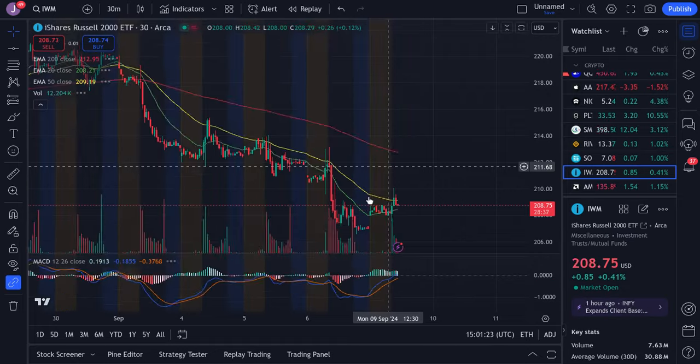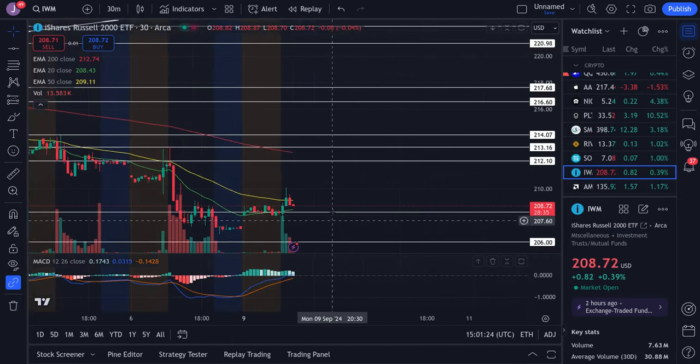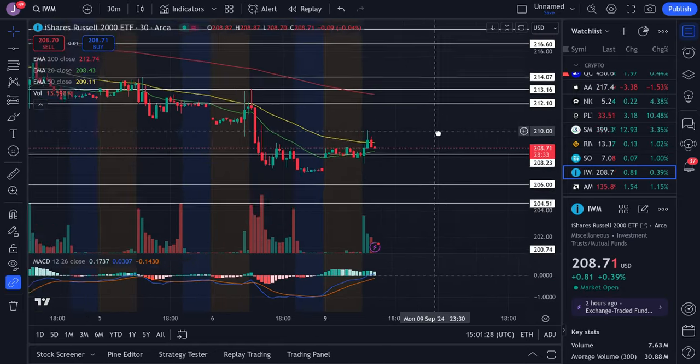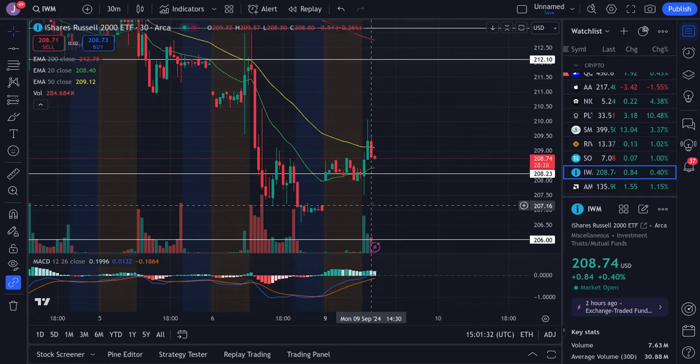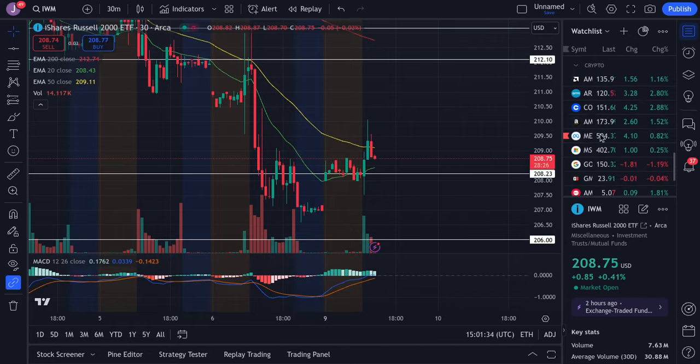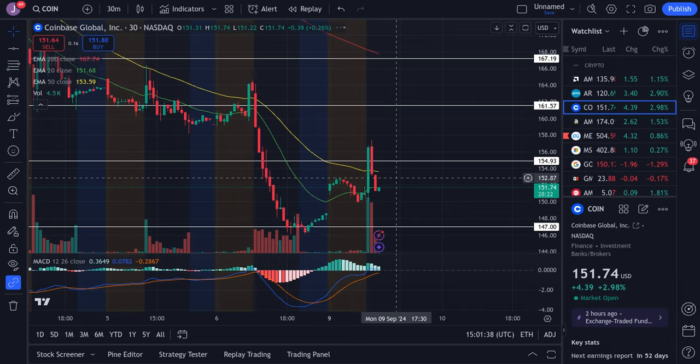The Russell popped a little bit and is now starting to dip. We're looking at resistance at the 210 area and our main support is at 208. If 208 fails us we could come down to fill the gap towards 207, so be careful. We're still kind of tight on IWM.